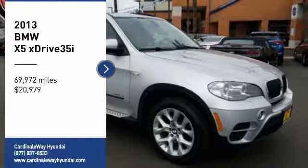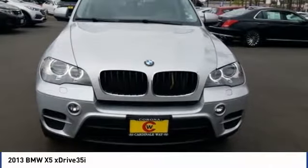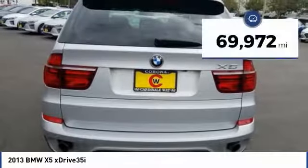You are going to love the 2013 X5. The BMW X5 is an award-winning performance, space, and efficiency vehicle and is priced below $25,000. This vehicle has less than 70,000 miles.